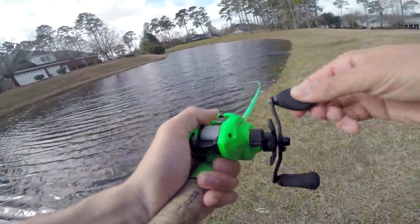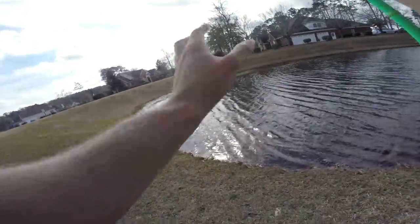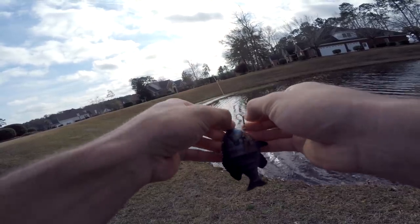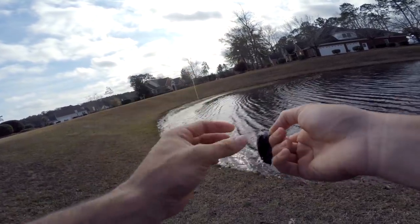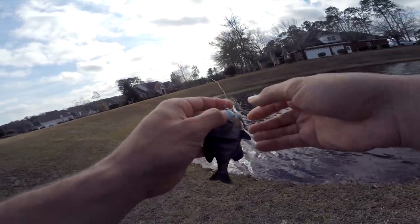Oh my god I got him - oh he came off! Why did I do that? Guys, that was about the stupidest thing. I didn't know if one was behind it - look, I hooked him in the side, that's exactly what happened. I didn't have him fully. That was weird, it was a small fish too.